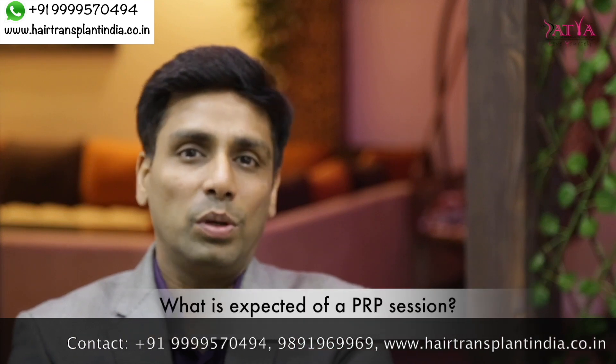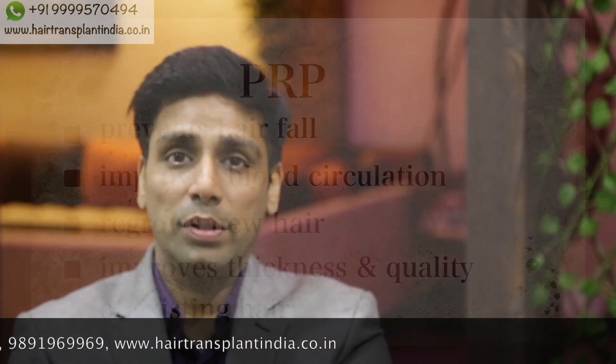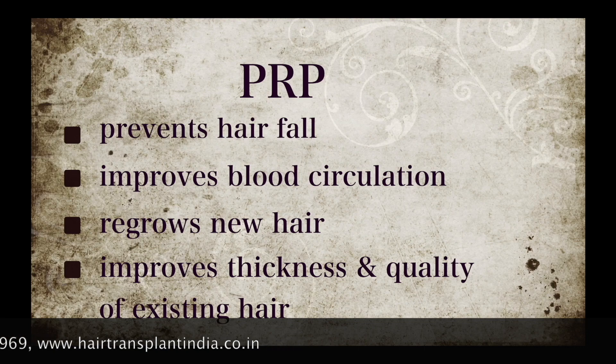So what do we expect from a PRP session? It really makes your hair thicker. You actually grow new hair in areas where hair density is very thin, and the thickness is improved in just one session.